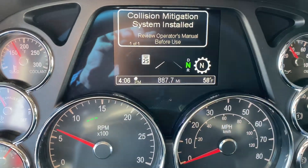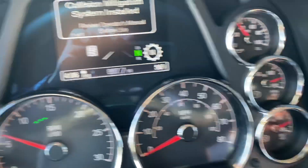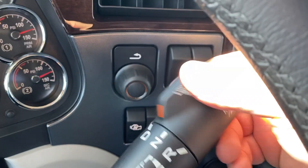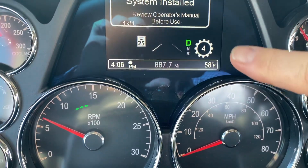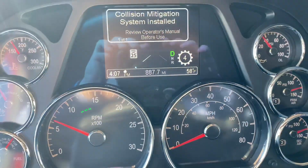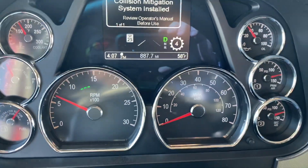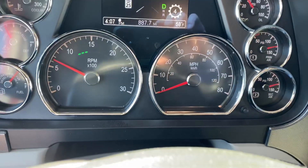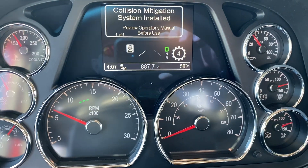In other words, it's running the clutch for you. So I thought what I would do is show you — here we flip it to drive. Tells you what gear you're in right here. Shows we're in drive.